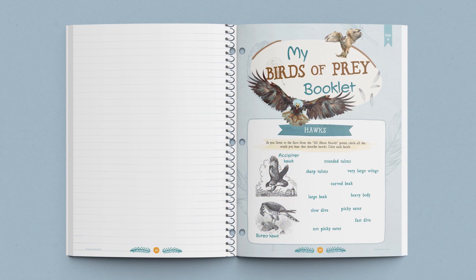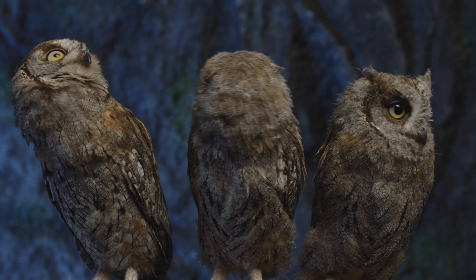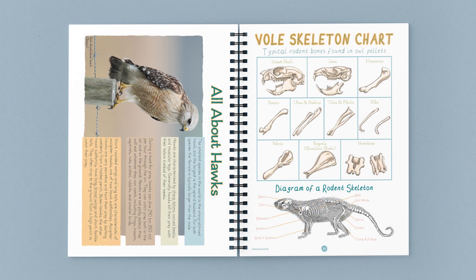Next, children complete their own birds of prey booklet in the student journals as they explore different characteristics of some species of these birds. They'll learn about the incredible speed of falcons, the fastest birds of prey; the terrestrial nature of secretary birds; and the amazing eyesight of eagles, taught through an engaging activity. Children also learn a lot about owls in a captivating video. Then three vocabulary words are introduced: raptor, talon, and stoop. The lesson ends with an exciting optional hands-on activity — dissecting owl pellets.